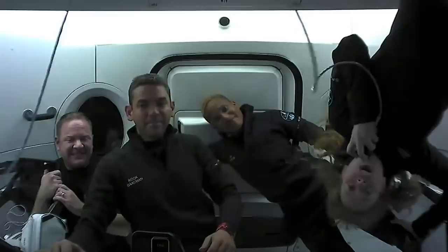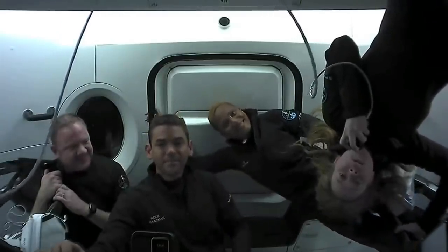Hey guys, thanks for joining us here on Crew Dragon. My name is Haley Arsenault. I'm the medical officer of the mission, and I'm excited to show you about the research that we've been doing, as well as how much fun it is to be in microgravity.